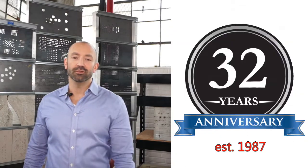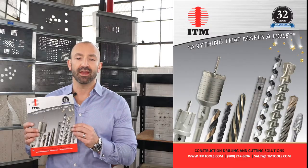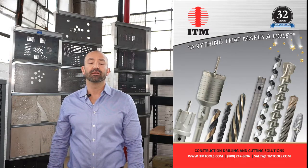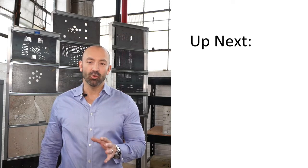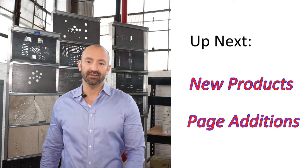We're in business 32 years, folks. Call us or email us for your copy of the 2019 catalog. The new ITM catalog is also available in PDF format from our website, or you can click on the link in the details below this video. The remainder of this video will provide an overview of the new products and page additions in our new 2019 catalog.